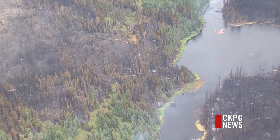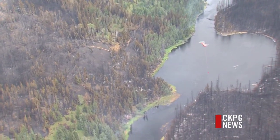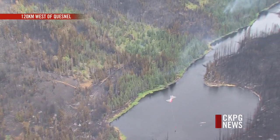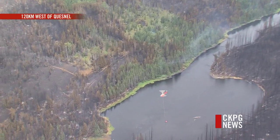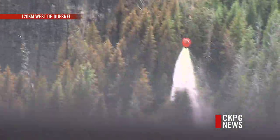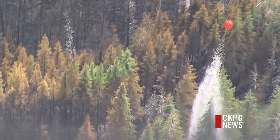Even though we can't see them from up here, there are 20 people down there right now in this little section where these helicopters are working. They're on the ground trying to contain the fire on the north side of the river. With every bucket of water, crews are one step closer to getting this fire under control.